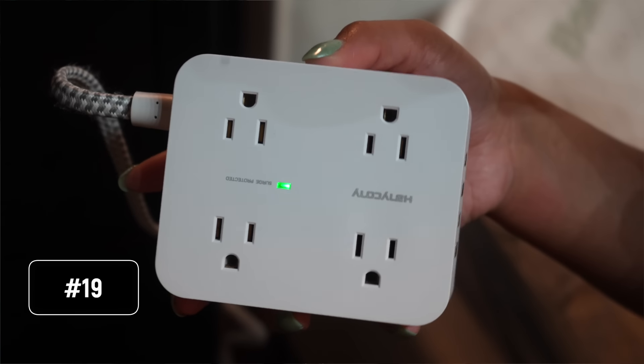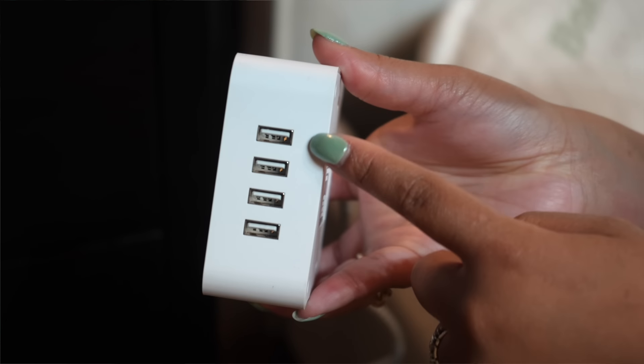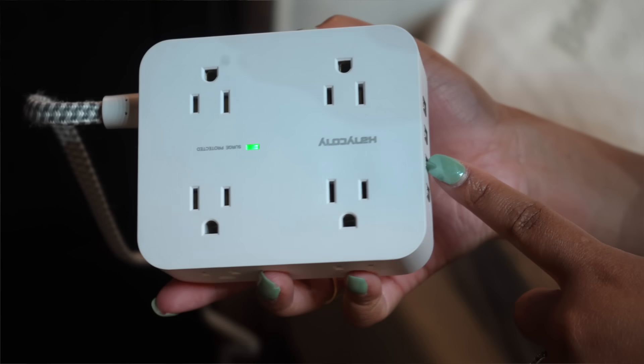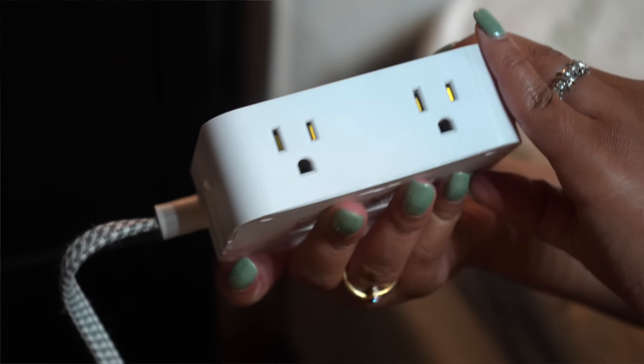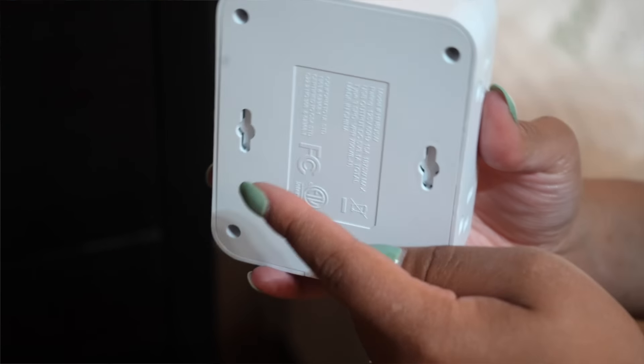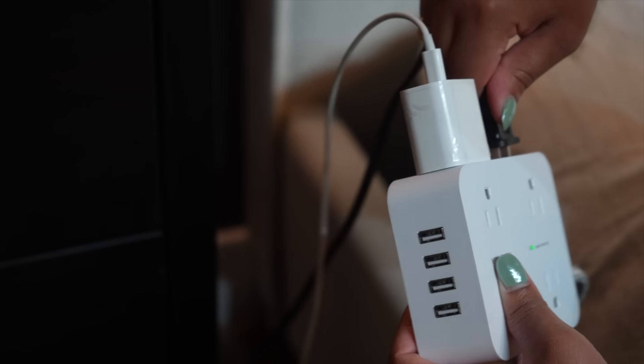Next we have my favorite surge protector — and yes, it ages me that I have a favorite surge protector, but I do. It has eight sockets plus USB ports, and it sits flush behind a piece of furniture so you can plug in all your phones, tablets, smartwatches, and heating pads using just one thing. You can hang it on the wall peel-and-stick or with nails. I use it on my partner's side of the bed and we're able to run lights, chargers, and our adjustable base through it — absolutely wonderful.